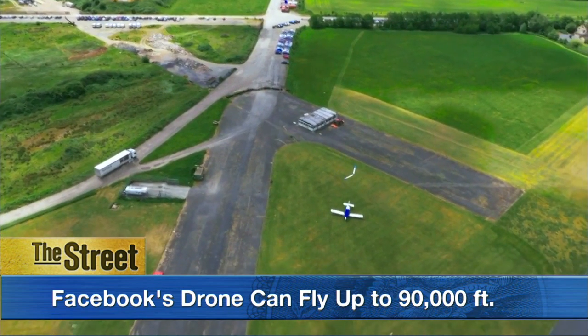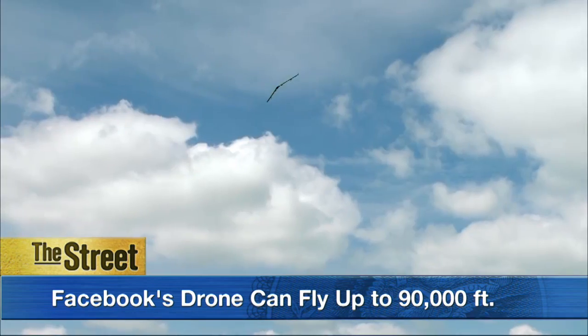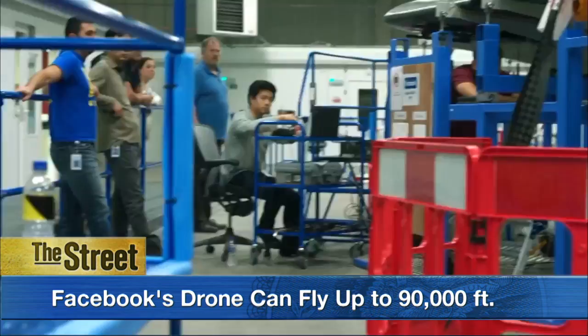Powered by the sun, the giant V-shaped plane is made of light carbon fiber and weighs less than a car. It can fly for three months at a time, up to 90,000 feet, which is far above commercial airspace.